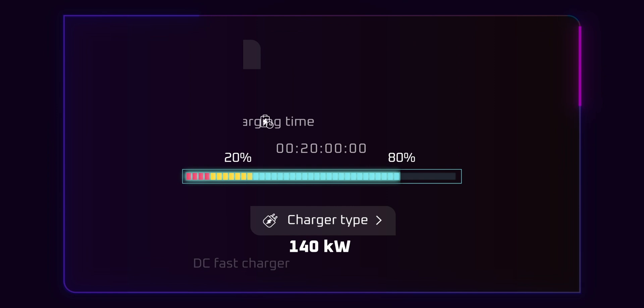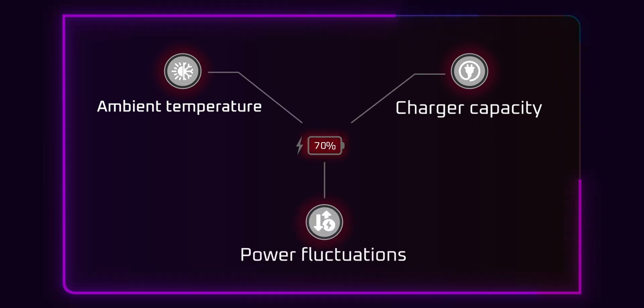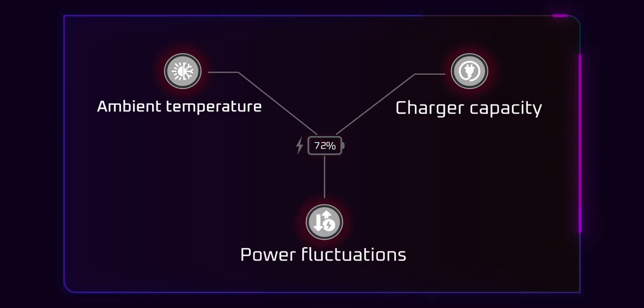Please do keep in mind that factors such as ambient temperature, charger capacity, and power fluctuations may affect actual charging times.